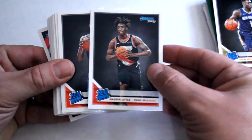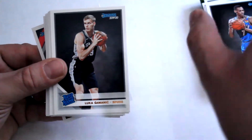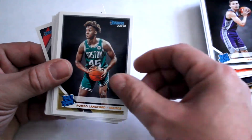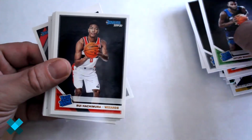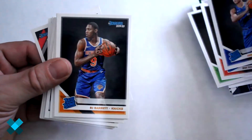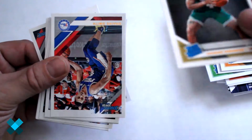And now some rated rookies — we've got Gafford, and Zion rated rookie! There we go, makes it worth it. Cassius Stanley, Darius Bazley, Luka Šamanić, Kyle Guy, Romeo Langford rated rookie, Jalen McDaniels, Bol Bol, Isaiah Roby, RJ Barrett, Carson Edwards.